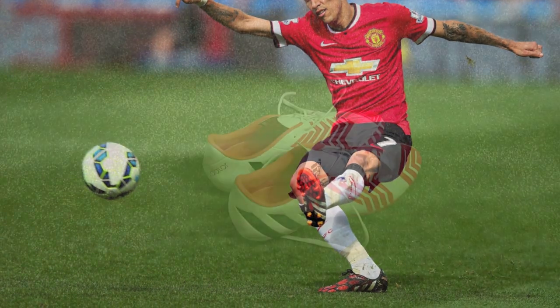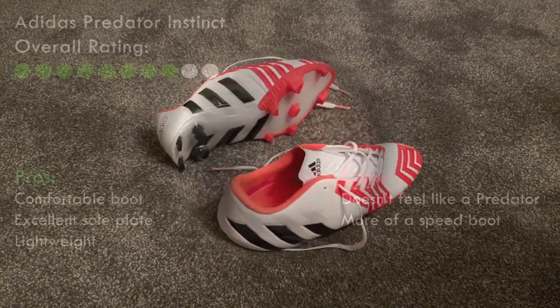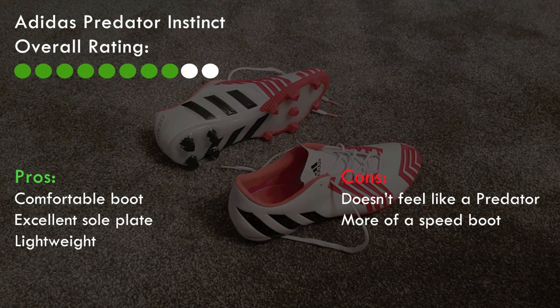I've given this boot an 8 out of 10 because while being an excellent boot which was lightweight and comfortable, it retained some of the original Predator-ness even though it was a much more modern boot. The fins on the sides were much more aggressive which is what the Predator was all about and striking the ball was clean and accurate. Not quite up to the standard of the old ones but still a very, very good boot.